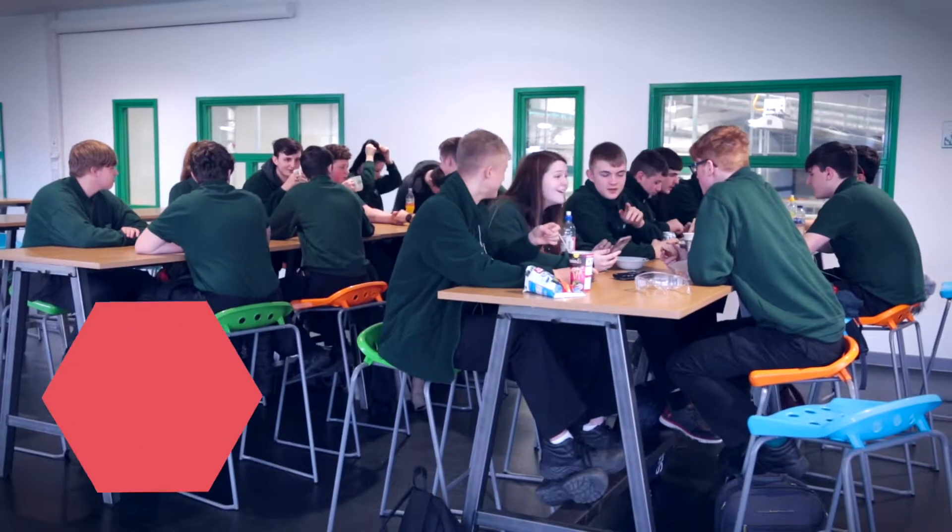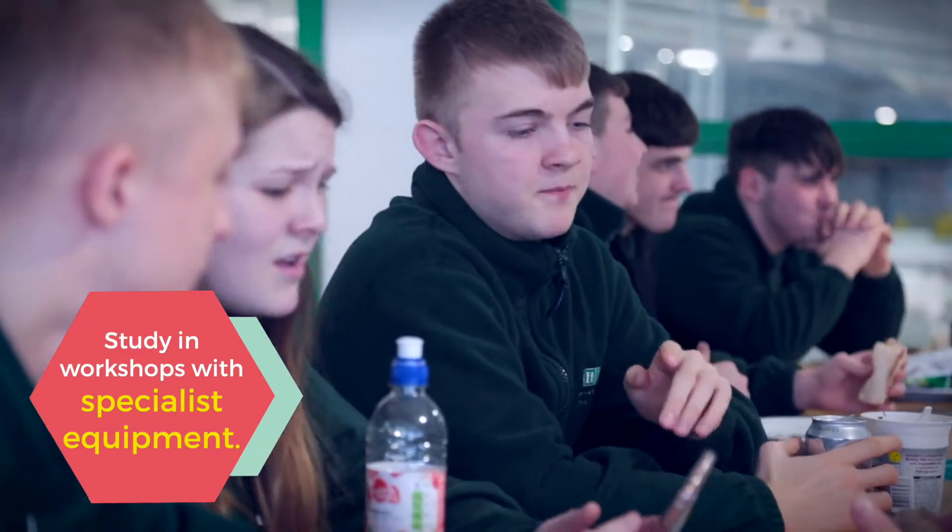I'm a first year apprentice at HETA. I'm earning an engineering qualification while I'm here before moving on to Ideal Boilers, where I'll be working in research and development and earning a design qualification.